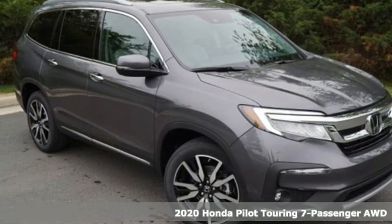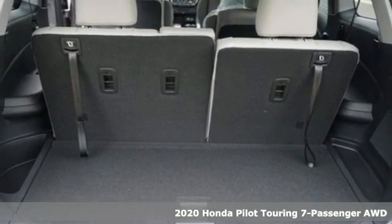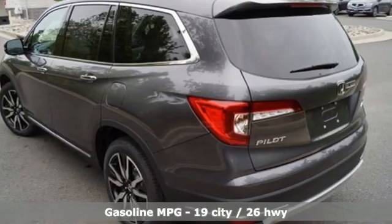It's a new 2020 Honda Pilot. Style runs in the family, and watch the family run to pile into this roomy Pilot and get ready for an impressive combination of features.